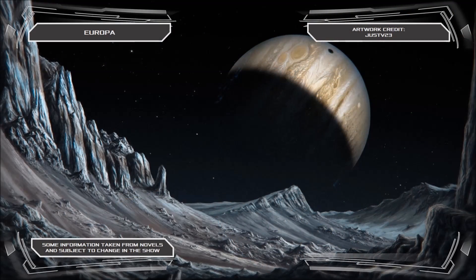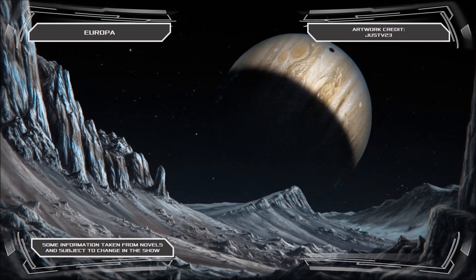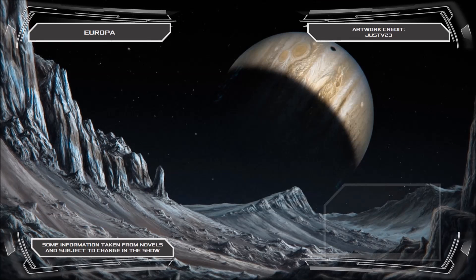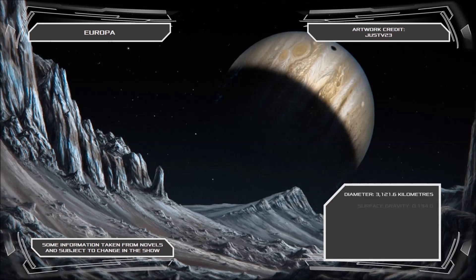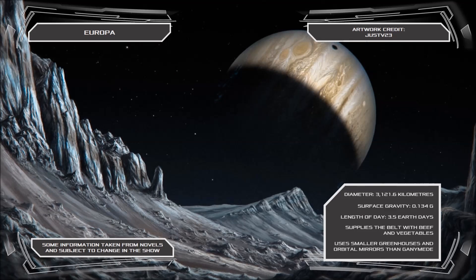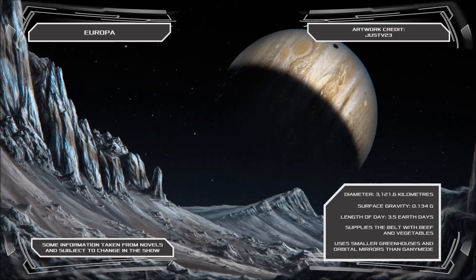Smallest of the Galilean satellites, but still the sixth largest moon in the solar system, Europa is home to a sizeable settlement which supplies much of the belt with beef and vegetables. The colony's agricultural facilities are second only to Ganymede's, and the station makes use of greenhouse domes and orbital mirrors in much the same way as the larger moon, though on a smaller scale.